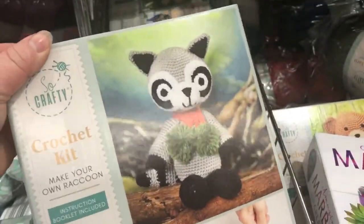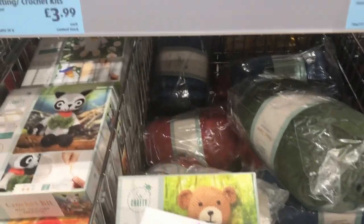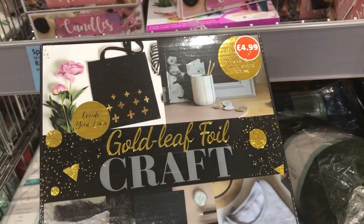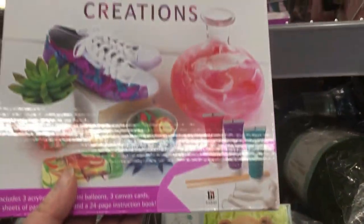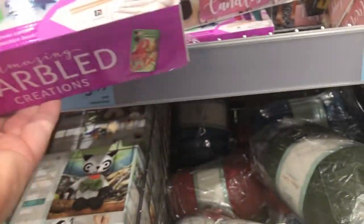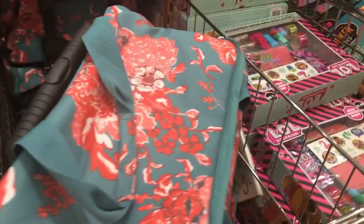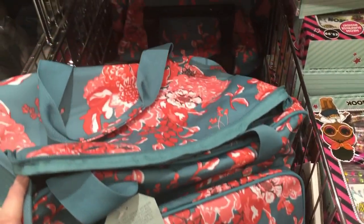They've got a few craft kits - there's a gold foil one, and these are all £4.99 each. They've got this marble one, I actually quite like that one, I might get that one. And they've got a dream catcher one. Then they've got more yarns at £4.99 at the top, and then they've got this sort of craft trolley type thing, and that I think is £16.99.